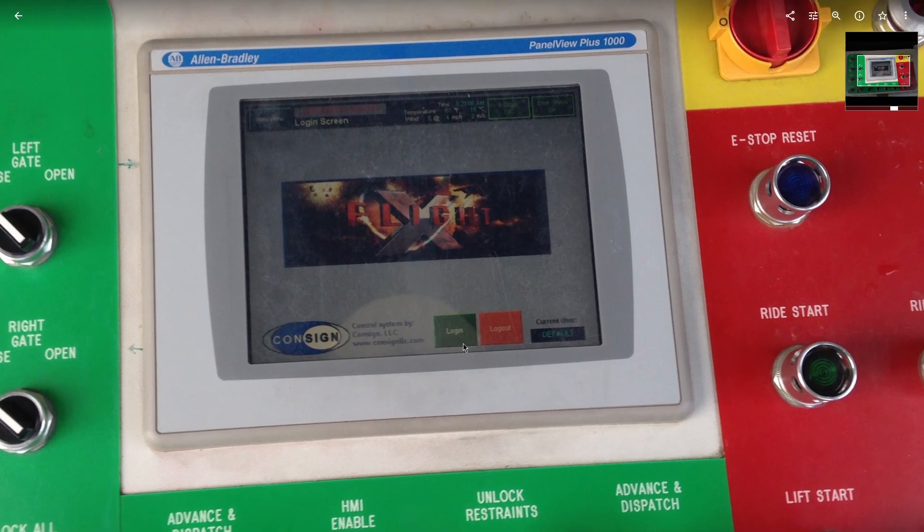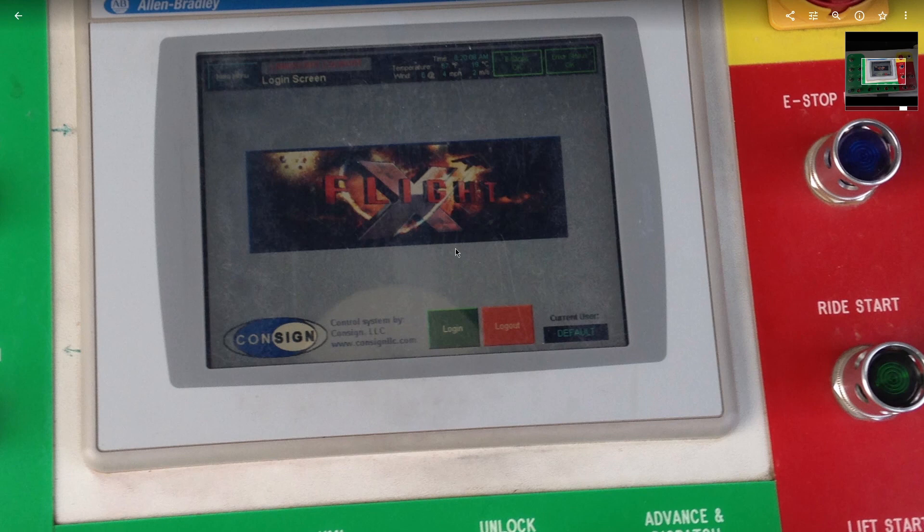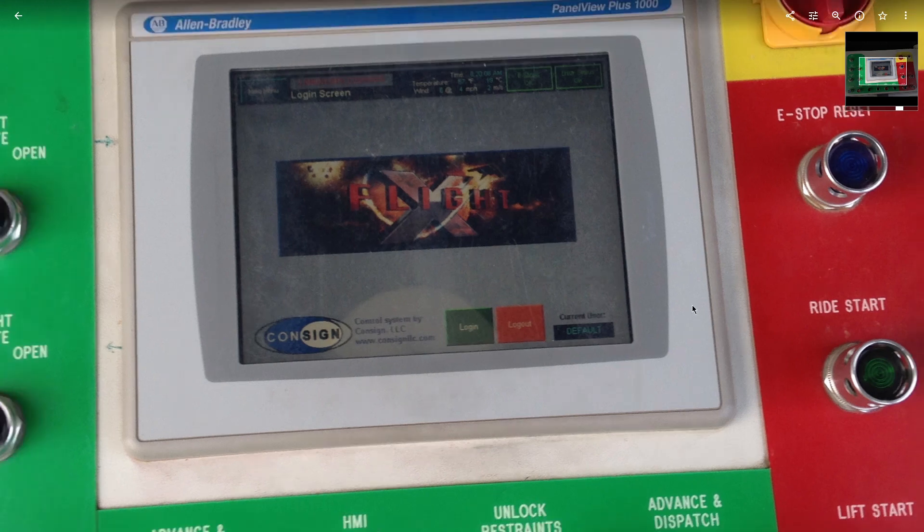At other parks, individual operators would log in themselves, like at a cash register, and there were different classes you could be assigned — supervisor, operator, maintenance, and so on.